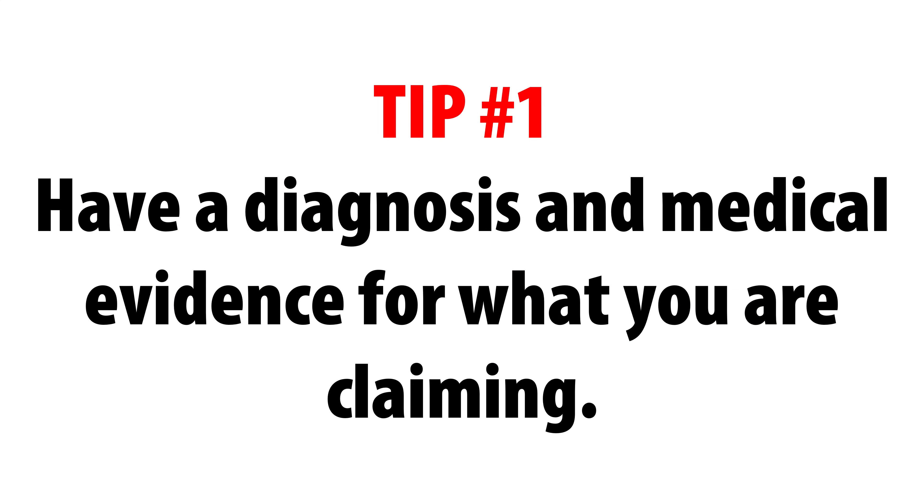So let's get into it with tip number one, which is: have a diagnosis for the condition or illness you want to claim, and have good supporting medical evidence. You would be surprised how many people submit claims for conditions they have absolutely no medical evidence for. If you find yourself in that situation, submit an intent to file, which saves your place in line, so to speak, and gives you a year to gather medical evidence, collect buddy statements, and whatever else you need to present the best possible case when you submit your claim.